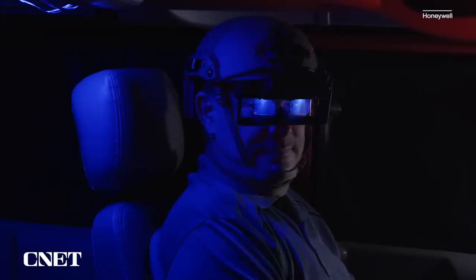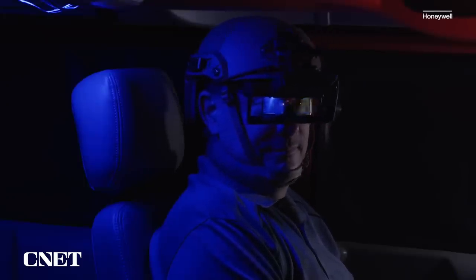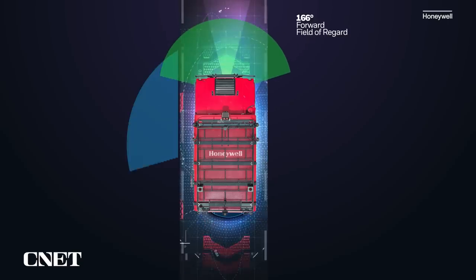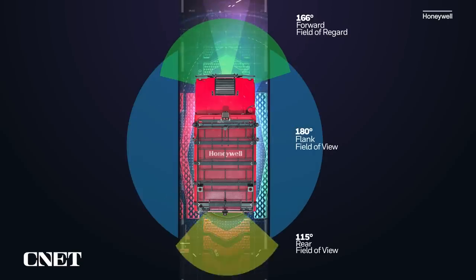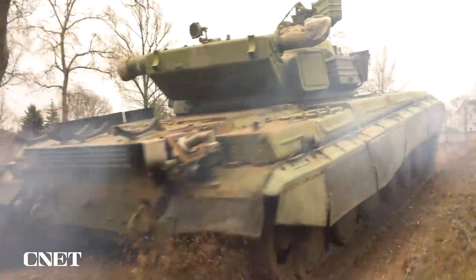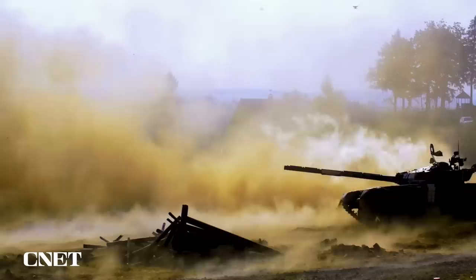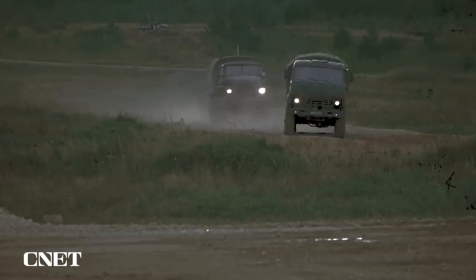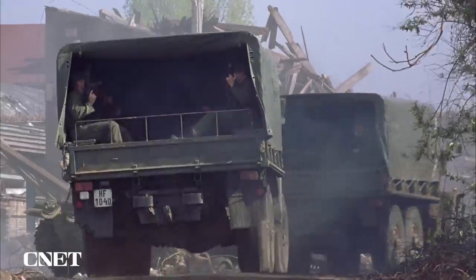It's a mixed reality headset called the 360 Display from Honeywell. It can be used in virtually any vehicle and gives you a 360-degree view while you drive, even if you can't see a thing. It's designed for military vehicles driving in situations with low or no visibility — think armoured trucks or cars driving in dangerous environments.